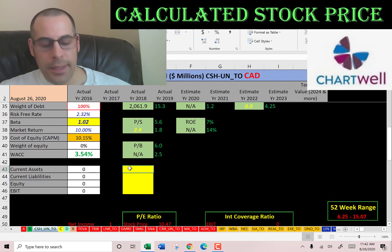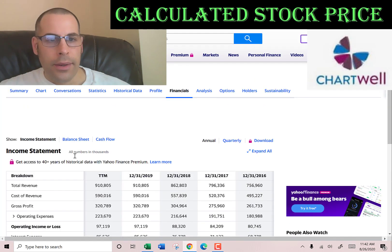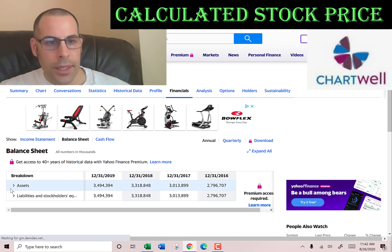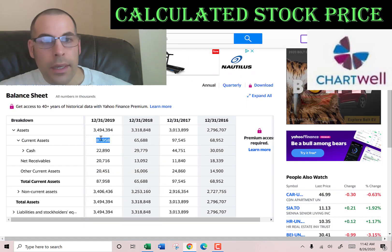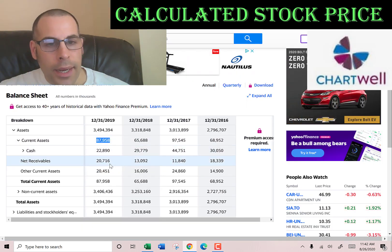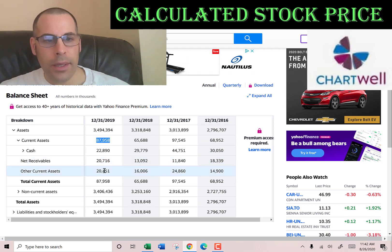Let's get their current assets — we need these to calculate the current ratio later. Current assets on the balance sheet total $88 million: $22 million of cash, $20 million of net receivables (how much money other companies owe this company), and $20 million of other.